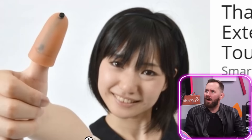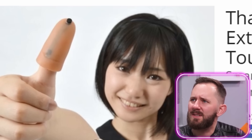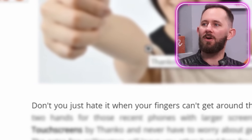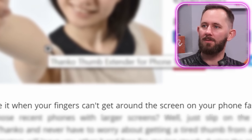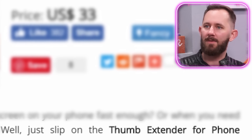Oh, you did? First item: Thanko Thumb Extender for phone touch screens. Wait, what? I don't understand. It's like for people like us who have the iPhone Max where it's so big that you can't reach the top screen. If you have small hands, yeah, so maybe like me because I just got an average hand. No, those are meat cleavers. Don't you hate it when your fingers can't get around the screen on your phone fast enough? Just slip on the thumb extender for phone touch screens. I really want to say iPhone. No one else has another phone besides an iPhone.